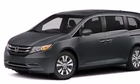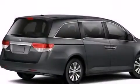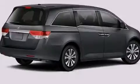Air conditioning, steering wheel controls, and a sunroof enables you to fill the cabin with fresh air at the push of a button.